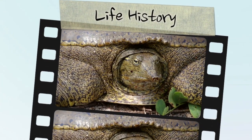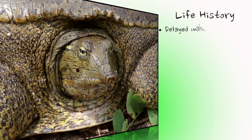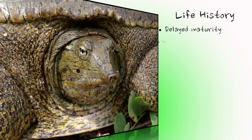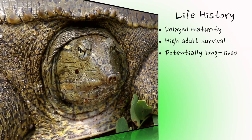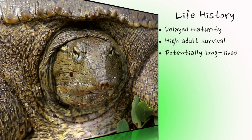Female spiny softshells in Ontario usually require at least 10 years of growth before reaching maturity. Males take about 5 years. Adult survival, especially for females, is naturally high from one year to the next and, like most turtles, they are long-lived. While maximum longevity is not known, spiny softshells can live for 50 years in the wild.